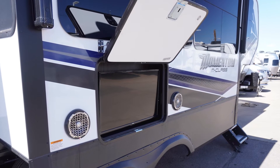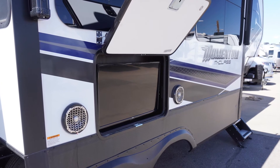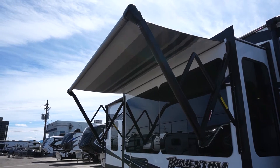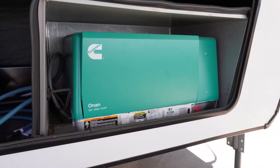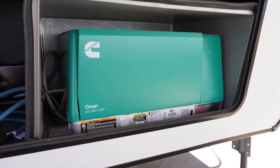The exterior has the Exterior Entertainment Center, which includes the TV and the speakers on the outside. You have electric awnings along the sides of the trailer as well as the back, because you have the patio option. It also has a 5,500 watt generator set up front along with your fuel cells.